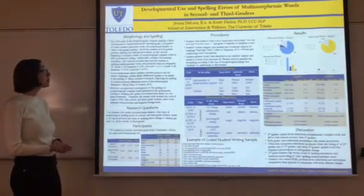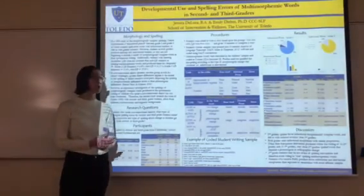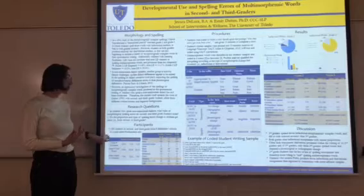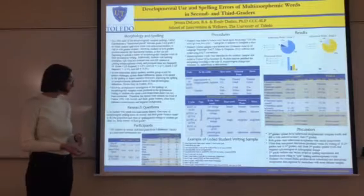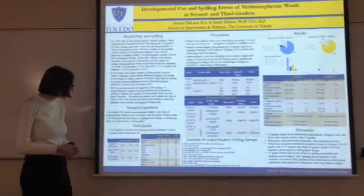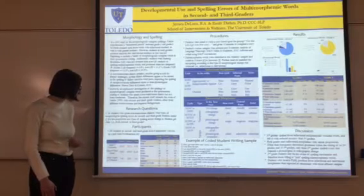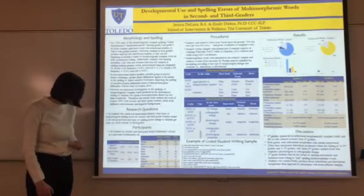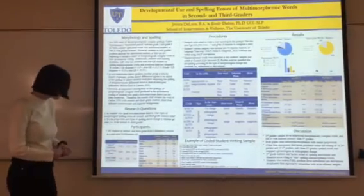For this research, we wanted to do an investigation of the errors of multi-morphemic words in second and third graders. Our participants included 190 students from eight different elementary schools in northern Florida. Our mean number of utterances was 10.6 for second grade and 11.5 for third grade. Mean number of total words was 78 for second grade and 92 for third grade, and mean length of utterance was 7.4 for second grade and 8.2 for third grade.